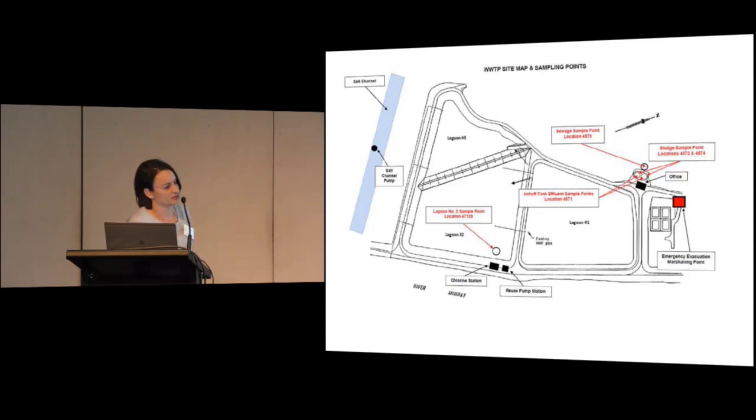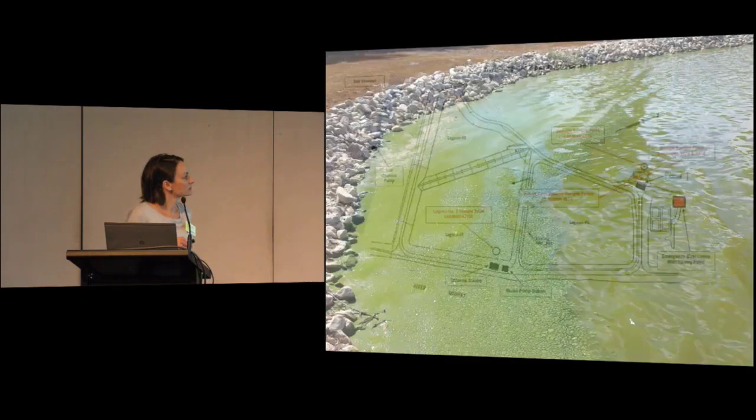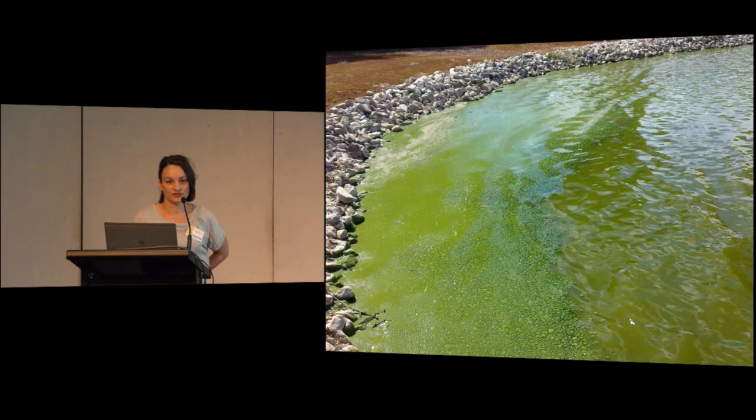In this example, this is one of the sites which actually goes to a golf course, and it's located along the River Murray. This is just an example of the wastewater lagoons with a Microcystis bloom.